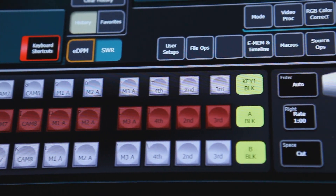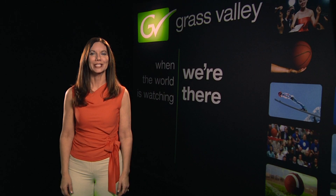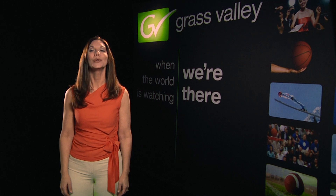Standard in Carrera are 8 pages of video and key storage in each full ME, reducing the number of external graphics devices required. Carrera carries on the long-standing Grass Valley tradition of bringing creative tools to the operator's fingertips. Take Carrera for a test drive at a trade show or road show near you.